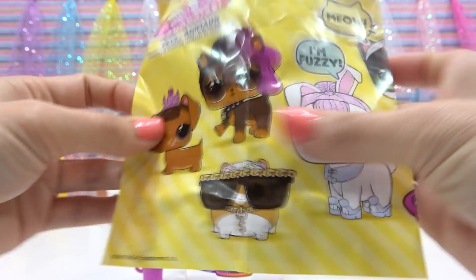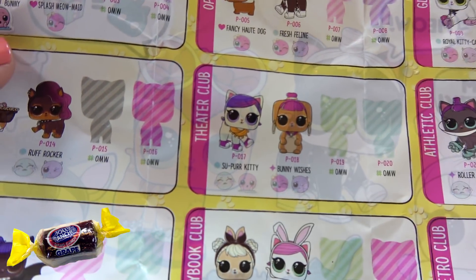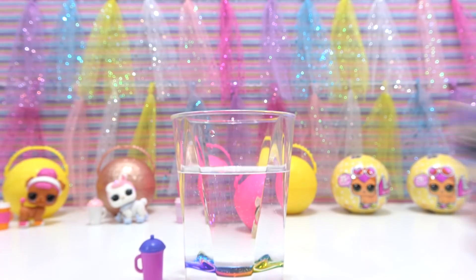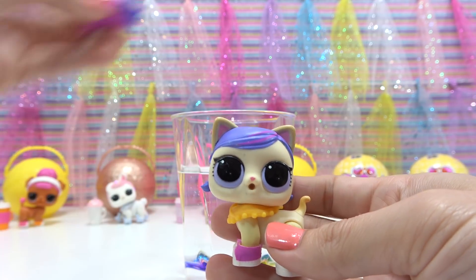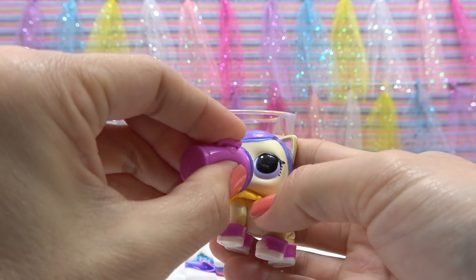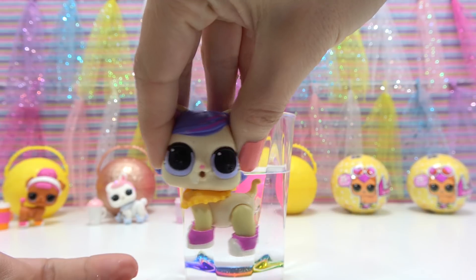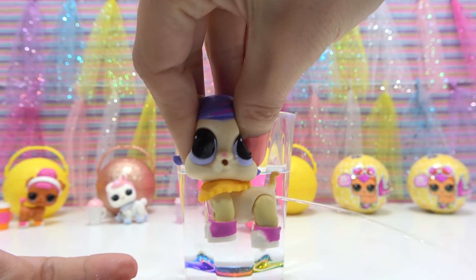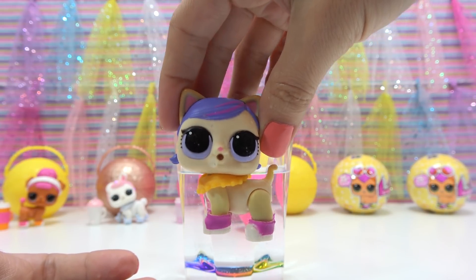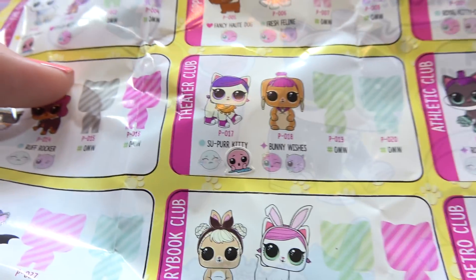Alright, so I've got the checklist — let's see who we have. It looks like she's in the theater club, and her name is Super Kitty. She can either cry or tinkle, and she is a popular. So I've got the water, my pet, and her bottle — I'm gonna fill it up and then feed her. She tinkles too — that's my third one in a row. Here she is, and I've got her tinkle sticker, and I'll just put it on there so I know which one I have.